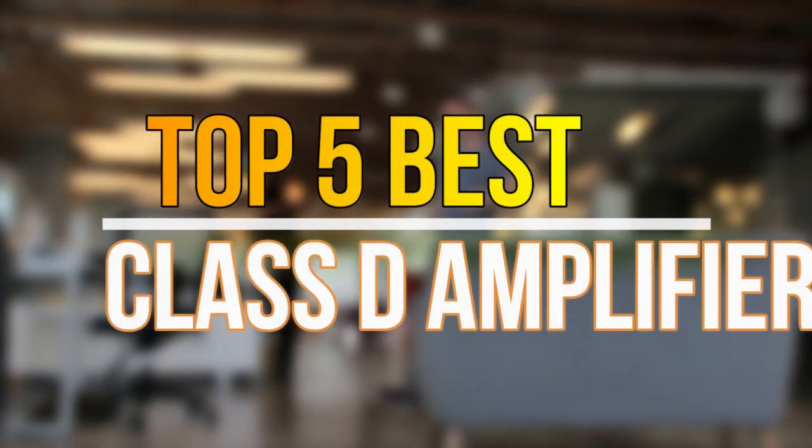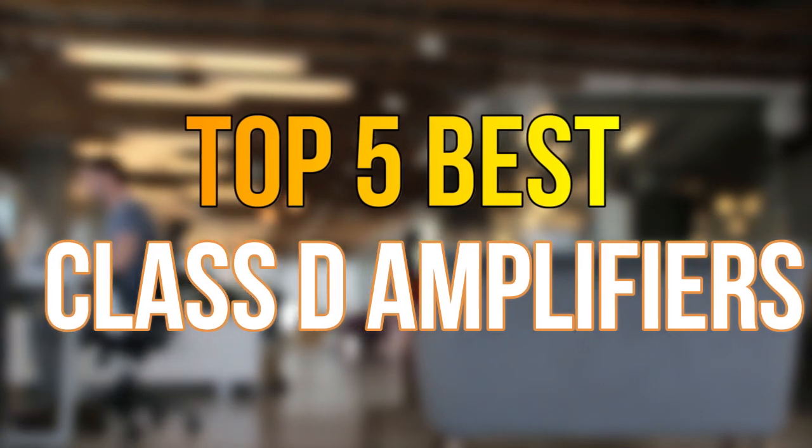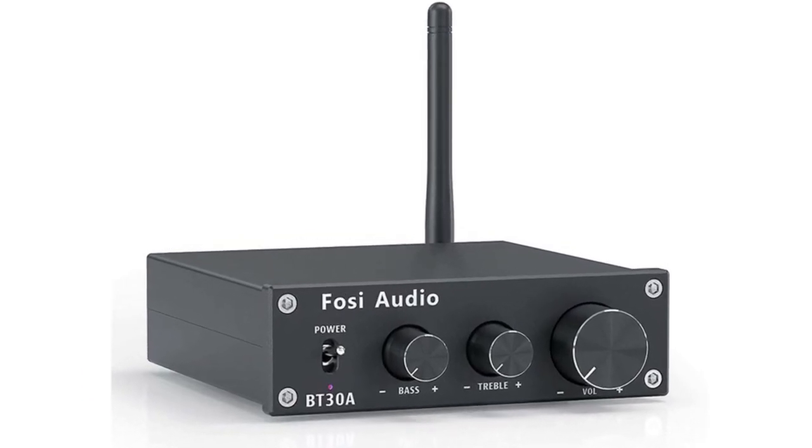Hello guys, today in this video we are going to help you find out the best Class D amplifiers in the market. Let's get started with the list. Number five: Foci Audio BT30A — QCC3031 Bluetooth 5.0 core, supports aptX and aptX HD streaming.